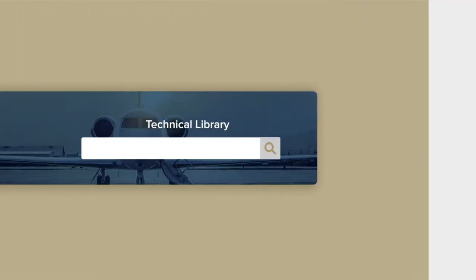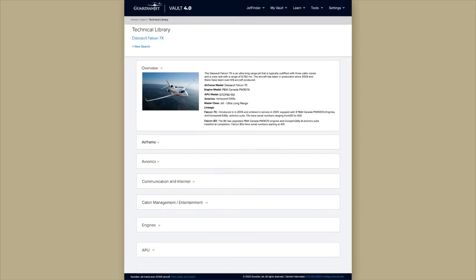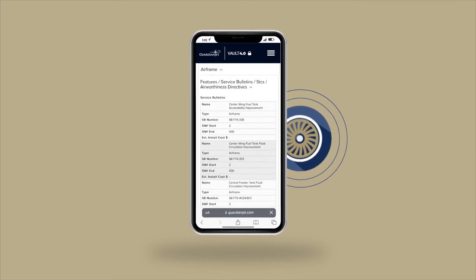In the Technical Library, you will find everything we track on each model from airframe to engines, and interiors to avionics, including service bulletins, ADs, inspection schedules, known upgrades, refurbishments, communications, estimated costs, and more.